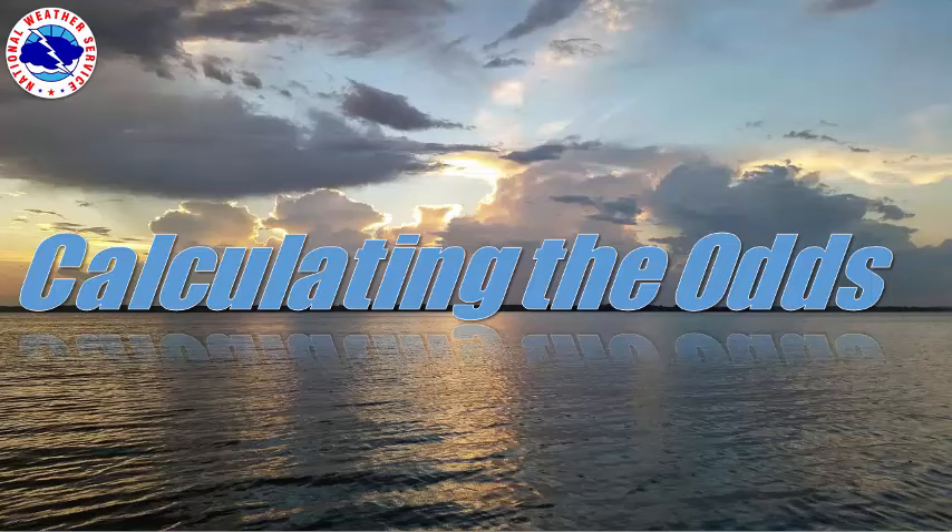Hello everyone, this is NWS Columbia Lead Meteorologist Emily Carpenter, and this is the fourth episode of Calculating the Odds, a video series on probabilistic weather forecasting. In this episode, we will cover National Weather Service products associated with tropical storms and hurricanes.